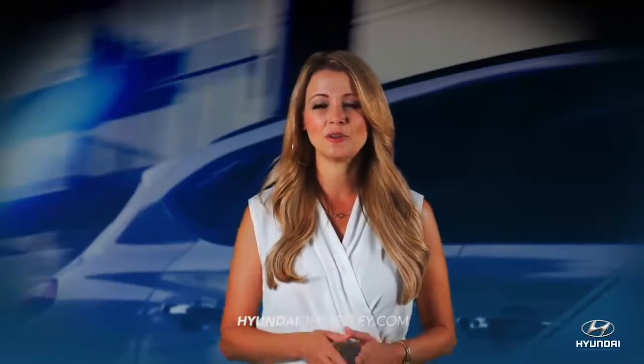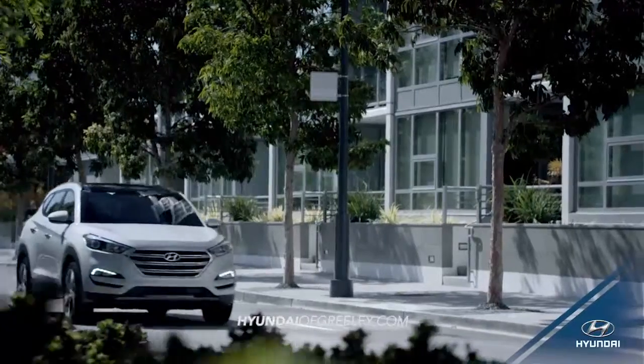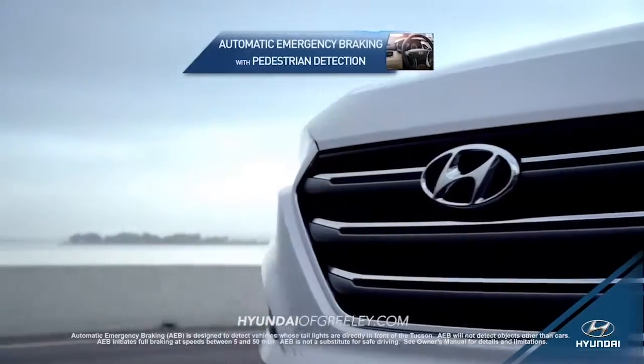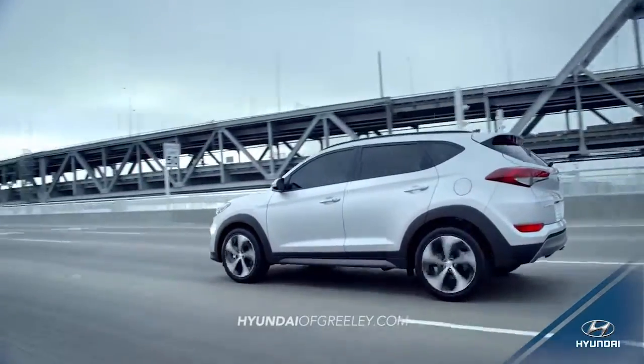When it comes to protecting you and your family on the road, the Tucson safety features can't be matched. With a standard rear-view camera and available advanced safety features like automatic emergency braking with pedestrian and blind spot detection and lane departure warning, you're protected on every side.